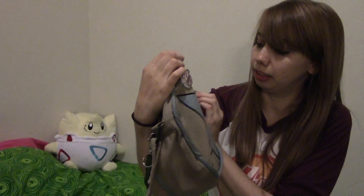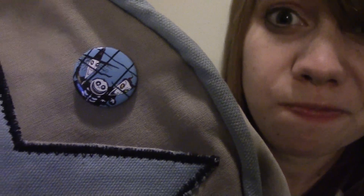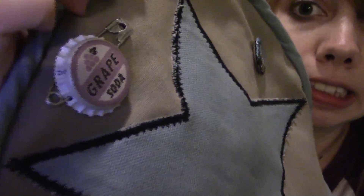We have Shock, Lock, and Barrel from Nightmare Before Christmas. And then we have the Grape Soda pin from Up. So those are the two pins I have on my bag.